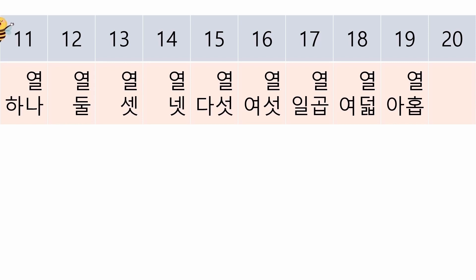열 하나, 열 둘, 열 셋, 열 넷, 열 다섯, 열 여섯, 열 일곱, 열 여덟, 열 아홉.